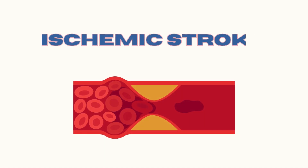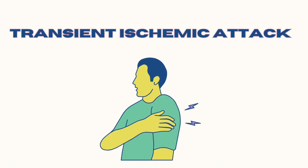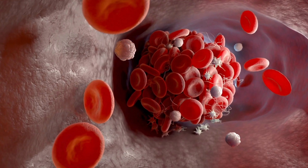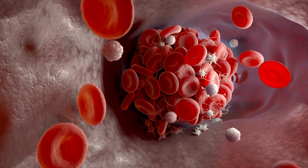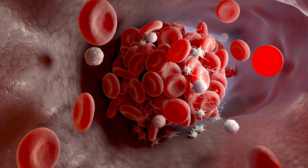There are many types of stroke, such as ischemic, hemorrhagic stroke, and transient ischemic attack. Ischemic stroke accounts for about 87% of all strokes. It happens when a blood clot obstructs a blood vessel to the brain.